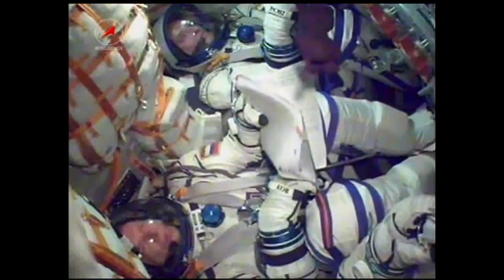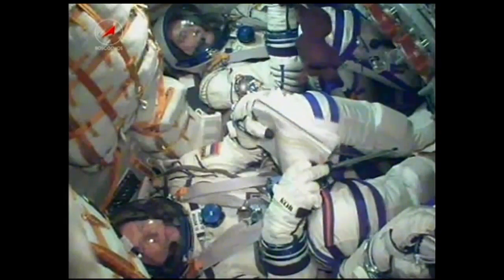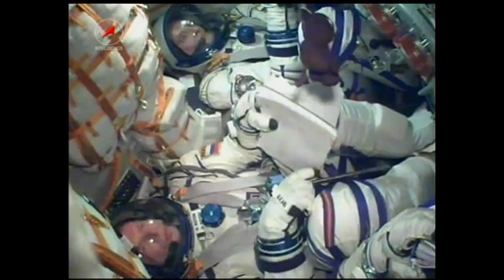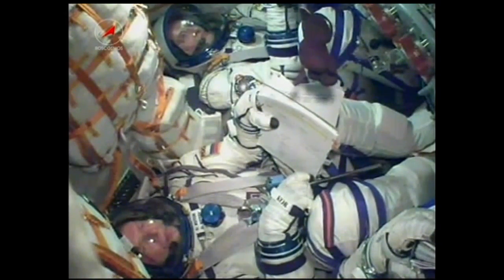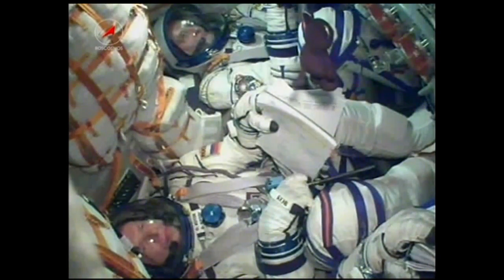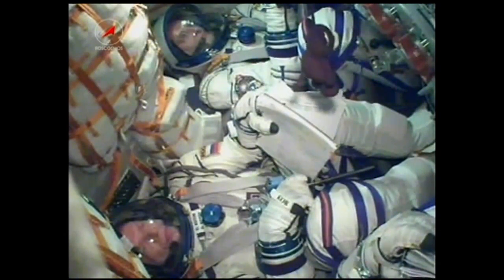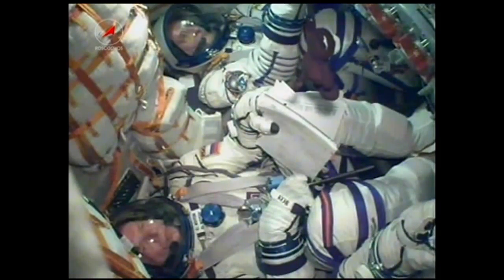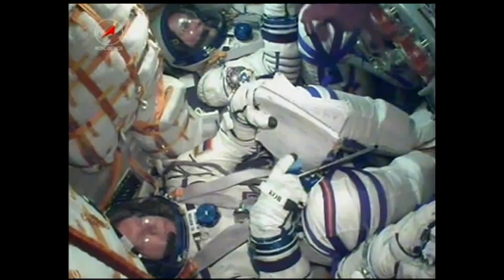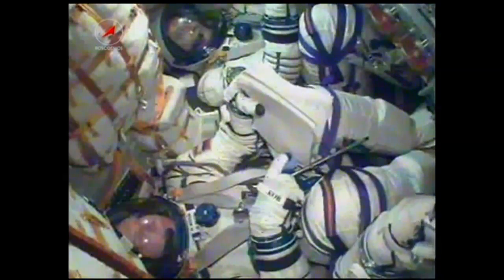500 seconds, all nominal. At 8 minutes and 45 seconds into the flight, we have third stage cutoff and separation. The single liquid-fueled engine has shut down and dropped away at an altitude of about 125 statute miles.